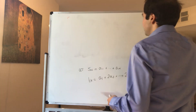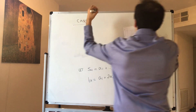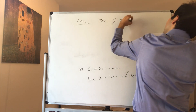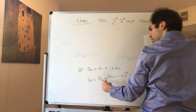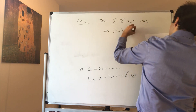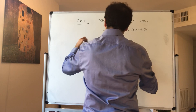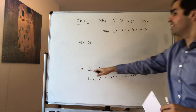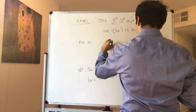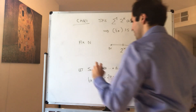Case 1: Suppose the block series converges — that is, suppose the sum of 2^k · a_{2^k} converges. That implies the sequence T_k is bounded. What we want to show ultimately is that S_n is bounded, so S_n is less than or equal to something. Let k be such that 2^k is bigger than n.